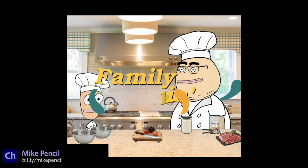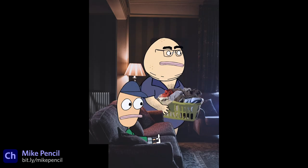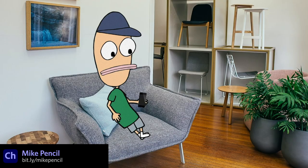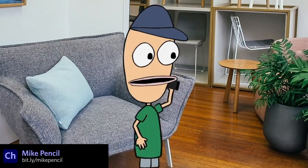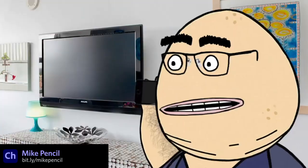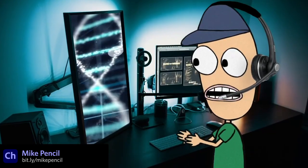I randomly stumbled onto Mike Pencil's animations when they were blowing up on Reddit recently. He's got this family of characters who he puts into different random situations, and it definitely has an off-kilter Adult Swim or Rick and Morty kind of vibe. He only started this channel two months ago and has already racked up over 330,000 views on his video shorts, so he must be doing something right. Very funny stuff.